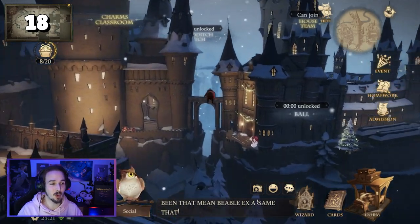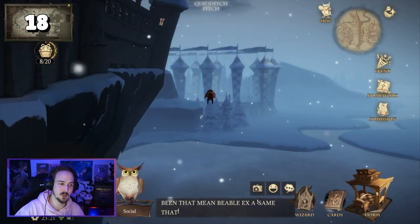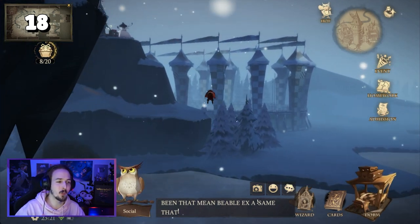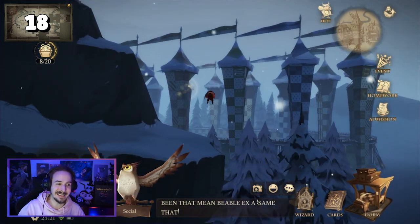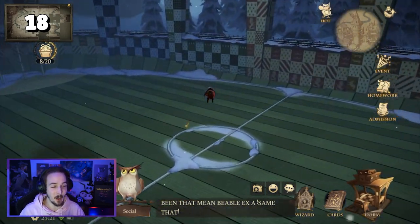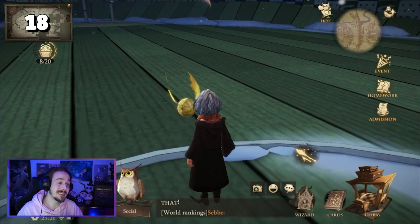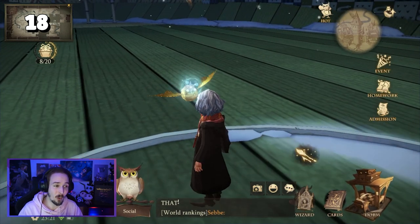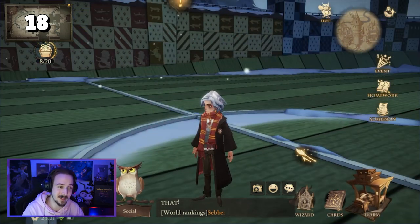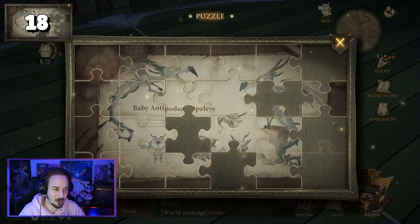For puzzle piece number eighteen, go to the Quidditch pitch, which is right behind the castle — use your broom and fly all the way over there. Once you have entered the center of the stadium, you will find the golden snitch. All you have to do is click on the golden snitch. I personally had a little bit of issues tapping on the golden snitch while standing on the field, so getting on my broom and then tapping on the snitch was definitely helpful.